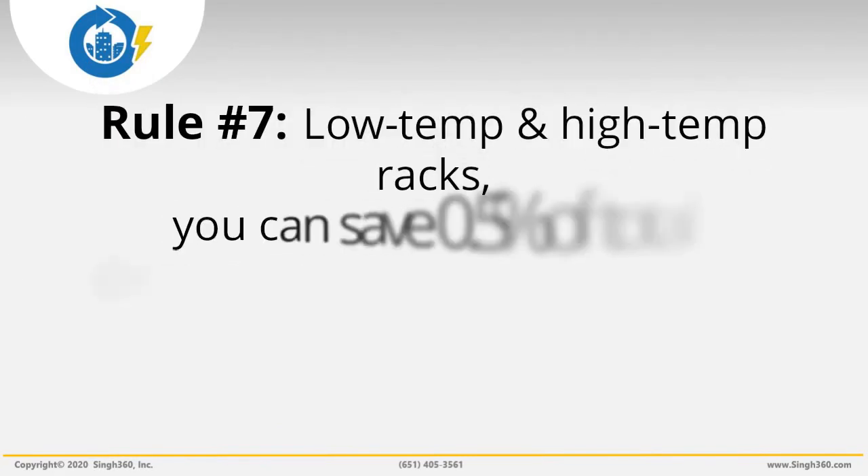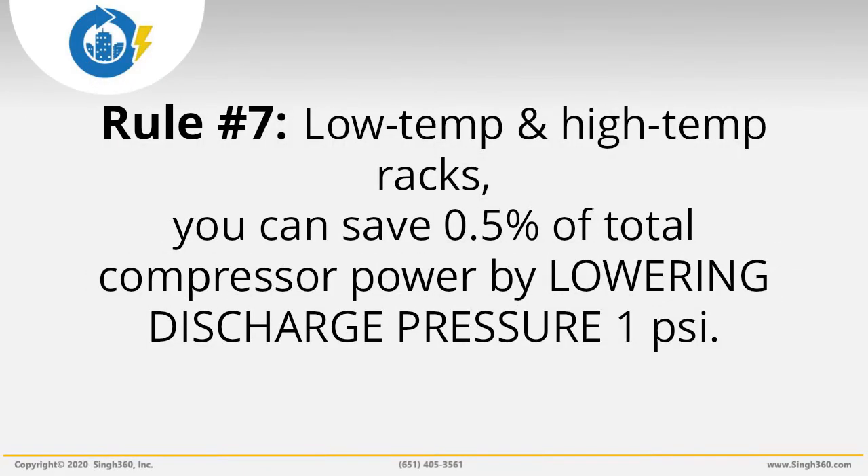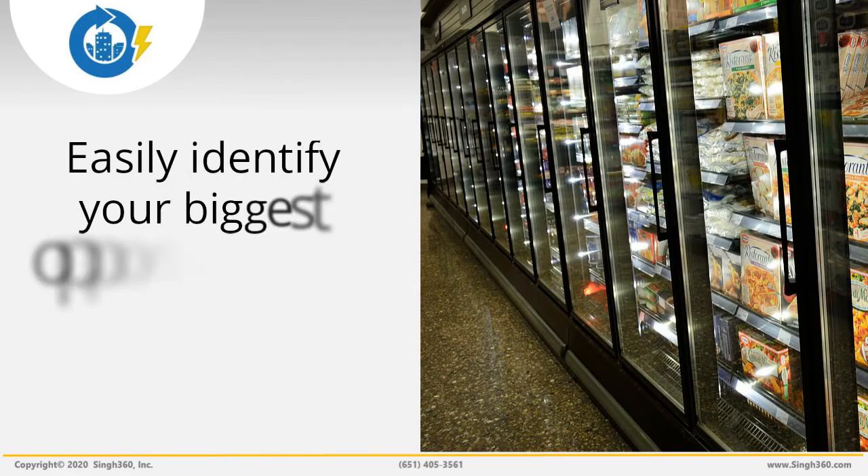Energy Savings Rule 7: For both low temp and high temp racks, you can save about 0.5% of total compressor power by lowering discharge pressure 1 pound per square inch. For example, if you reduce discharge pressure by 20 pounds per square inch, you can cut power consumption by about 10% — that's 0.5% times 20 psi. For a store of 50,000 square feet, the savings are about 7.5 kilowatts, which is 10% times 75 kilowatts from Rule 4.